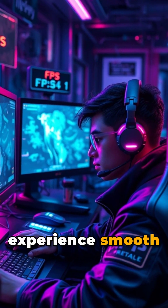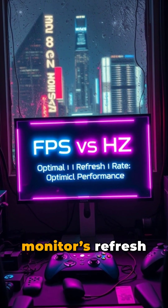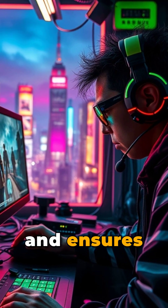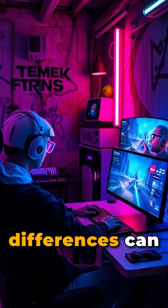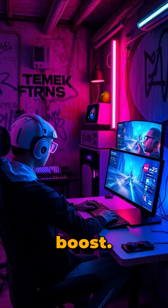To truly experience smooth and fluid gameplay, your FPS should ideally match or exceed your monitor's refresh rate. This balance gives you a competitive edge in fast-paced games and ensures every detail is rendered without lag. Understanding these differences can help you make informed decisions when upgrading your gaming setup for the ultimate performance boost.